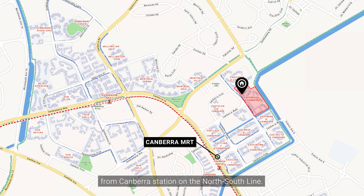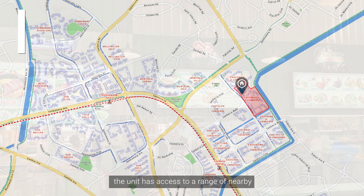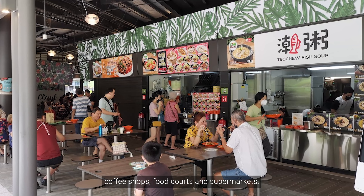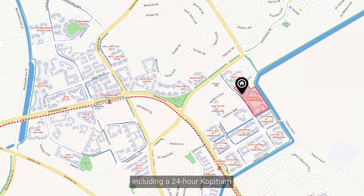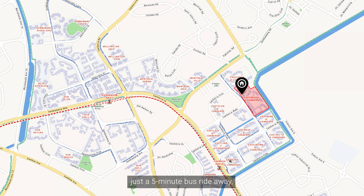This unit is just a 5-minute bus ride or 12-minute walk from Canberra Station on the north-south line. If you're feeling hungry, the unit has access to a range of nearby coffee shops, food courts and supermarkets, including a 24-hour Kopi Diam and 24-hour Sheng Siong supermarket.